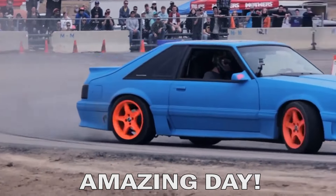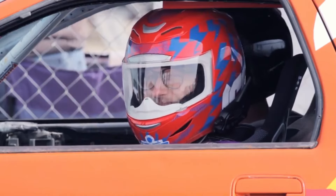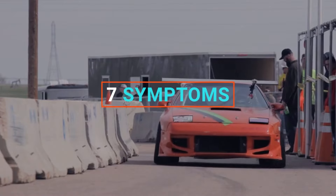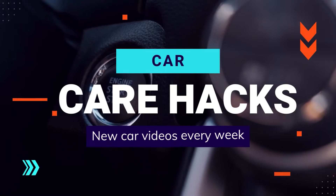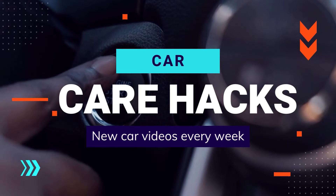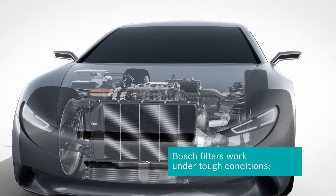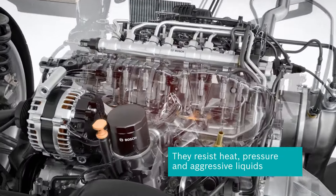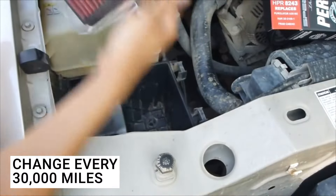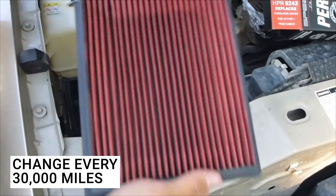I hope you guys are having an amazing day. Car Care Hacks here. In today's video I will be talking about 7 symptoms of a dirty air filter. The purpose of the air filter is to prevent small particles from entering the engine and causing potentially expensive damage. It is a good idea to change or clean your engine air filter every 30,000 miles.